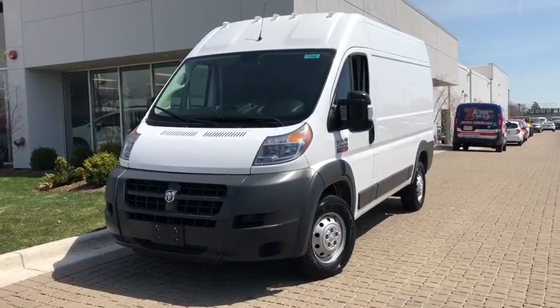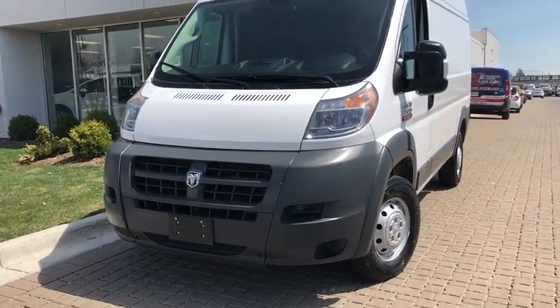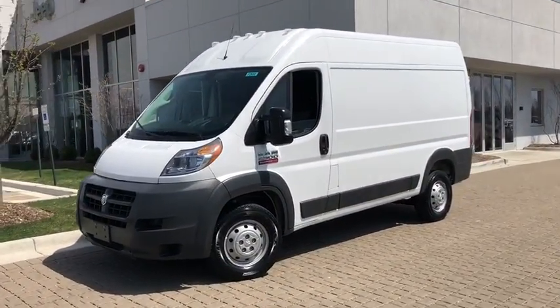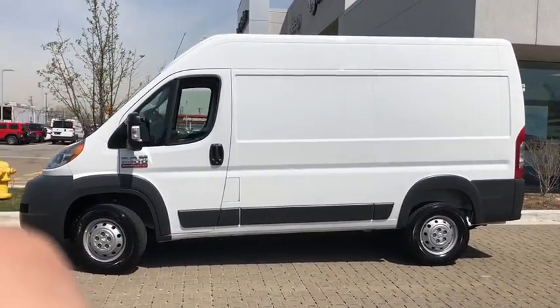The 2017 Ram Promaster. Ram Promaster provides superior on-the-job performance while helping your business carry more to more places. This vehicle has less than 15,000 miles. Here are some of this vehicle's great options.